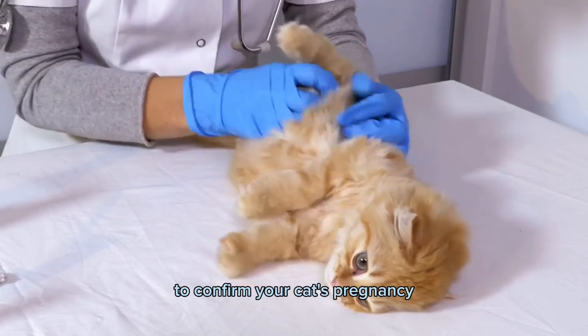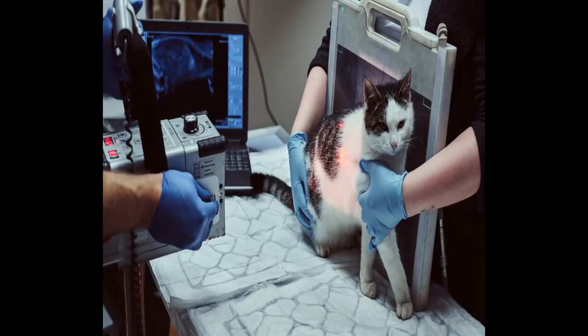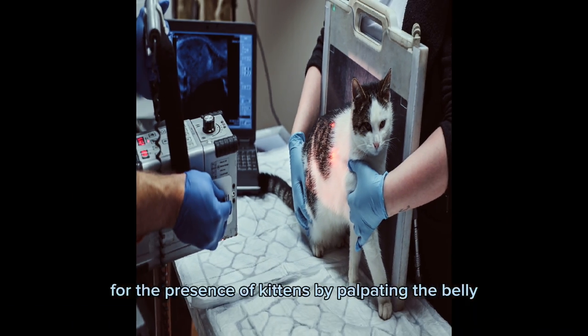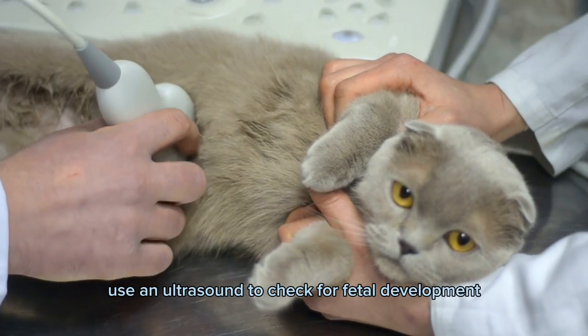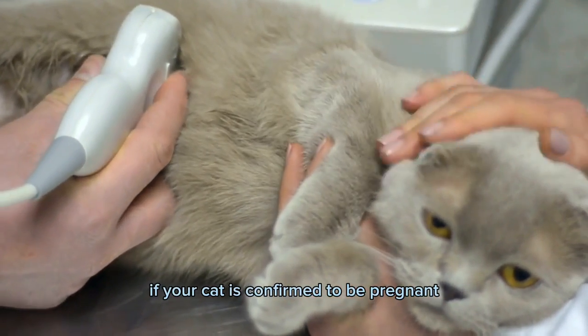To confirm your cat's pregnancy, you can take her to the vet for an examination. Your vet will be able to feel for the presence of kittens by palpating the belly. They may also use an ultrasound to check for fetal development.